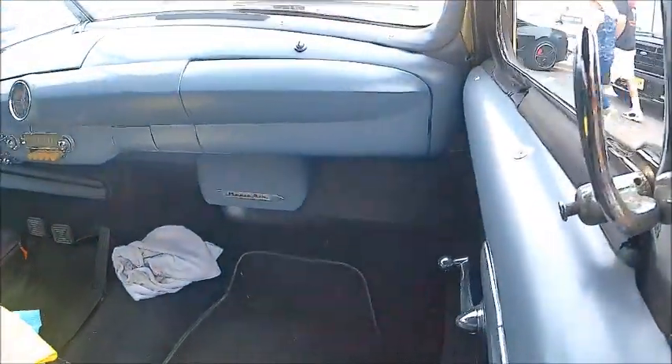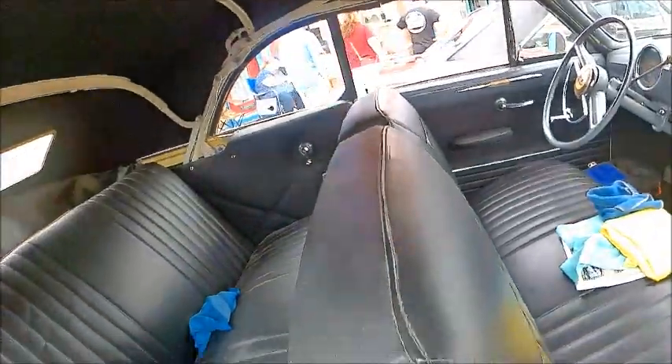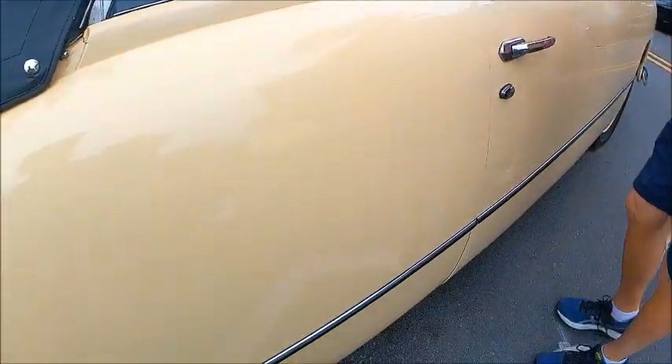I videoed another of these convertibles — same color, but a different car — earlier on. In fact, I checked, and it's not the same car.